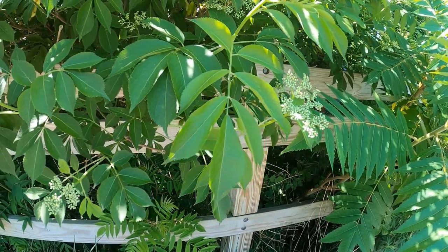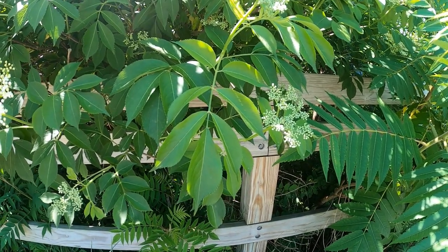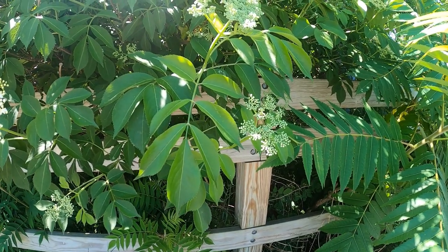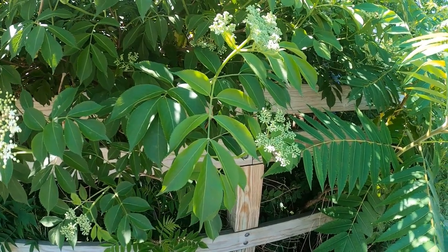Elderberry syrup helps with flu, common cold, sinus infection. It's a natural diuretic, lowers your blood pressure, acts as a laxative, helps with healthy skin, helps prevent cancer, and improves overall health.